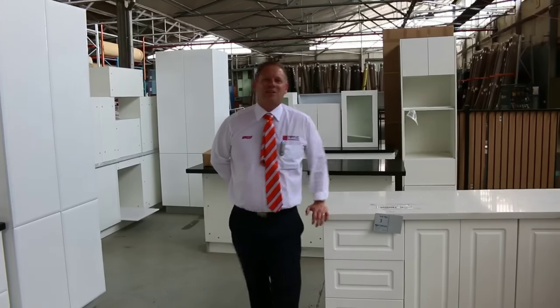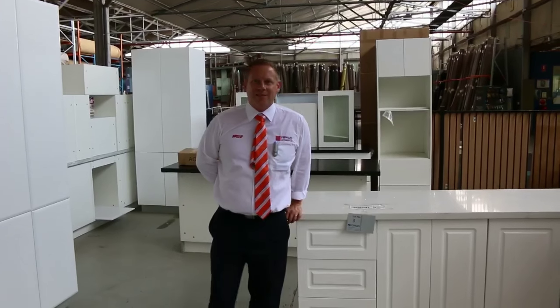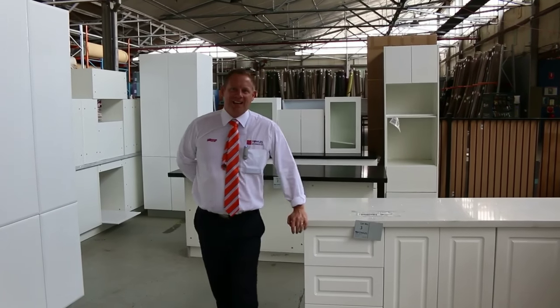Hi, I'm Liam from Fowles, and welcome to the Home Renovators auction preview for Wednesday the 27th of January 2016 at 10 a.m.